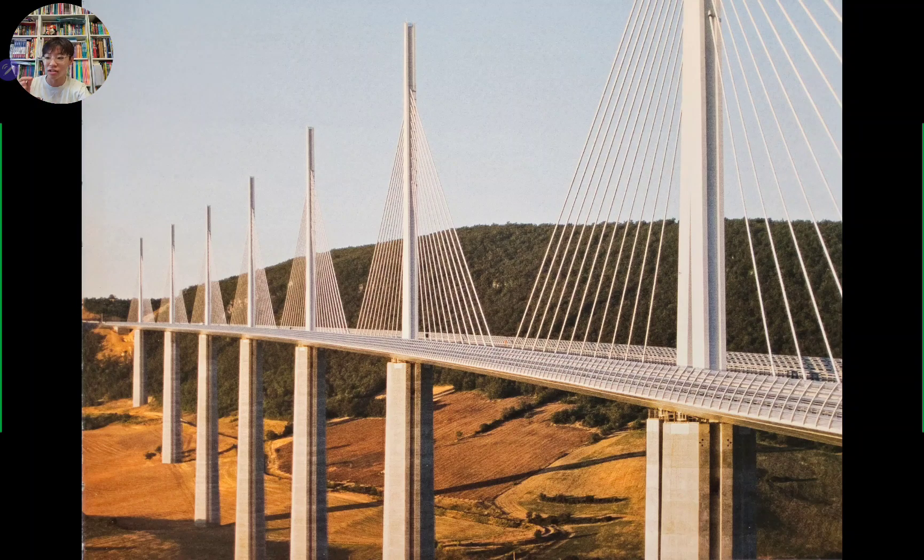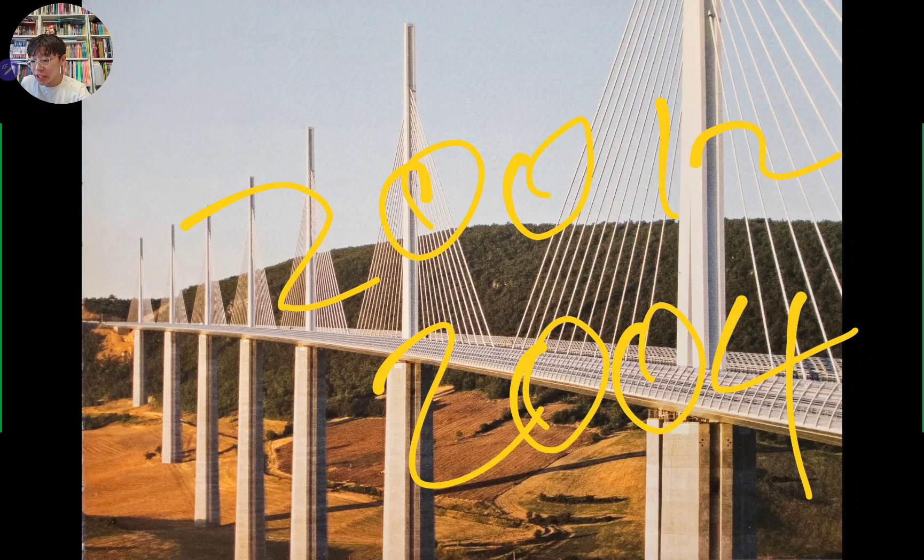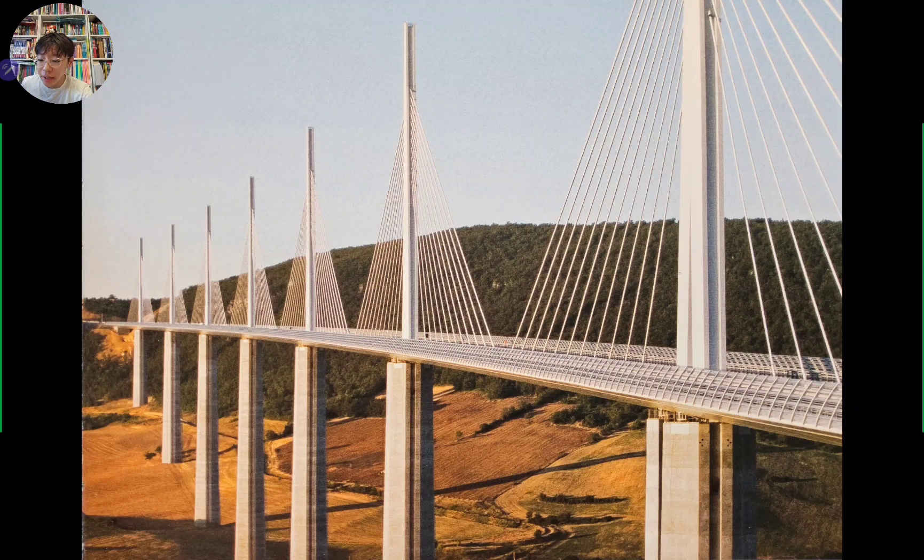This is our last bridge — we're going back to France. This is a more modern one, built from 2001 to 2004. It crosses the Tarn Valley. It's a cable-stayed bridge designed by Michel Virlogeux and Sir Norman Foster, built for the 21st century. Most modern engineers are still working to build the perfect bridge, and because so many people own cars today, traffic is a growing problem, so bridges need to be larger and wider.